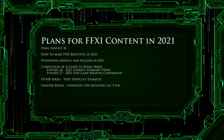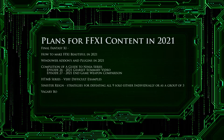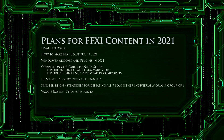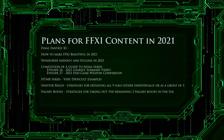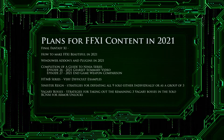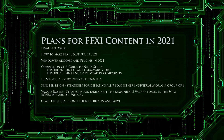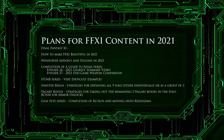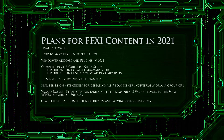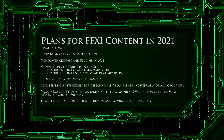My 'How to Make Final Fantasy 11 Beautiful in 2020' video has been the most popular video to date. In 2021, I will release an updated version of this video reflecting the year's worth of troubleshooting and solutions we've found since its release. Accompanying it will be a brand new all-in-one high-quality texture pack with new textures, and the video will also cover both 1920x1080 and 4K resolutions.